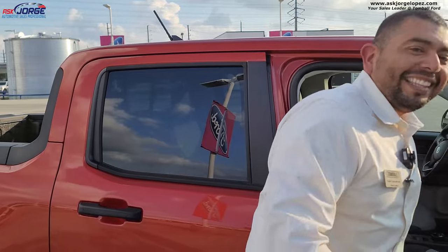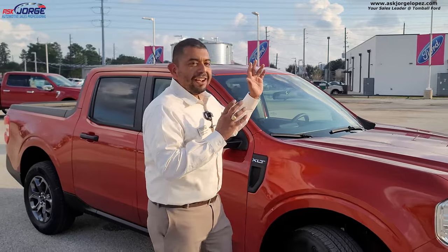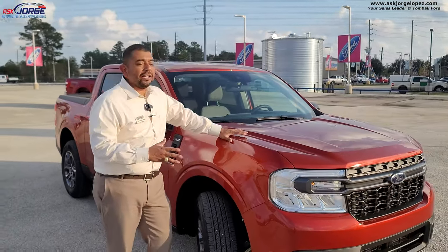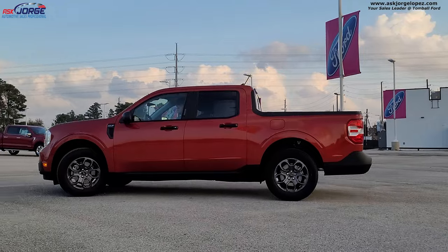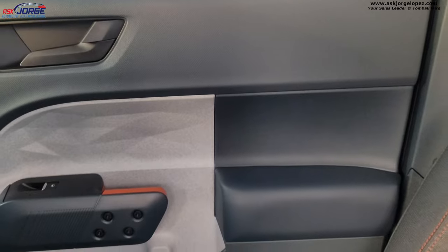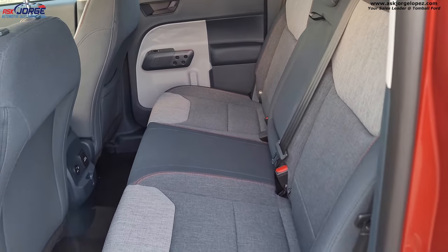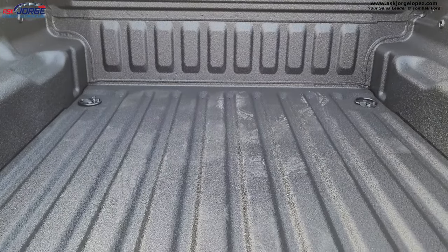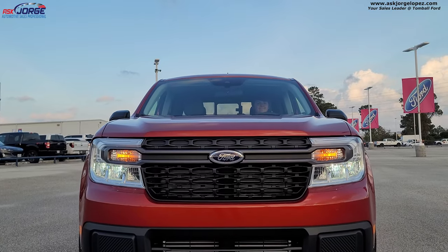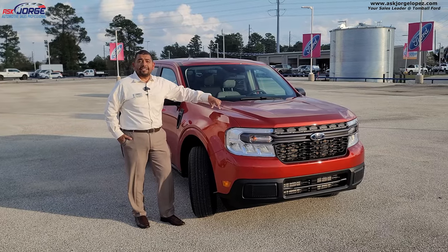So what is a Maverick? The Maverick is Ford's newest compact-size truck. You can get it in an XL, an XLT, or a Ford Lariat. In today's video we are talking about the XLT.